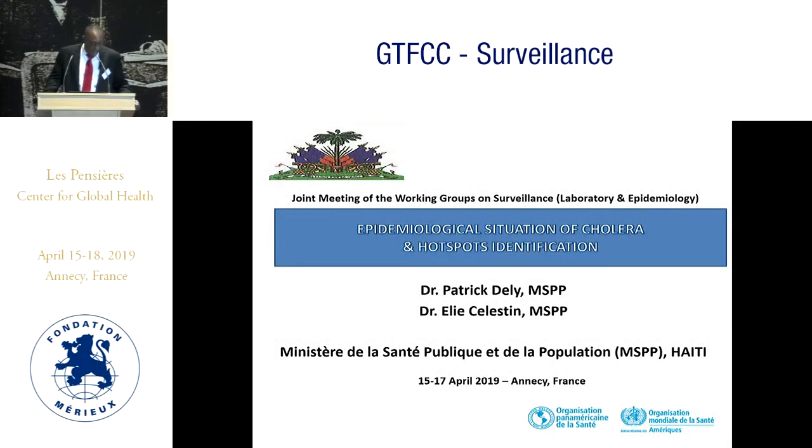My presentation is about the situation of cholera in Haiti and how we identify the hotspot in order to target the elimination we want.